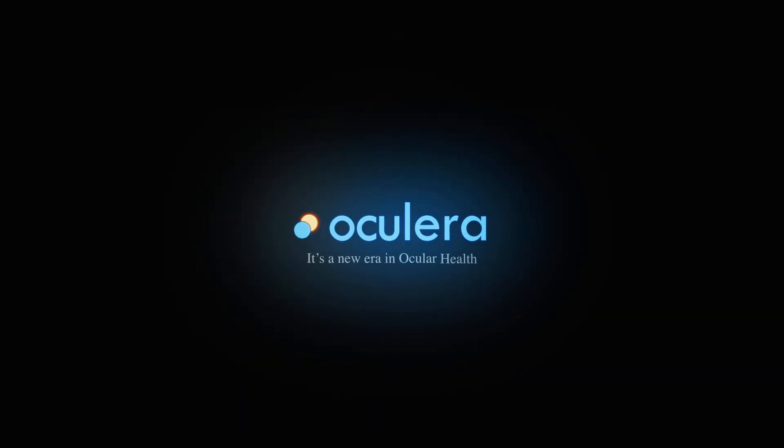The future of visual fields — anywhere, anytime. It's a new era in ocular health.